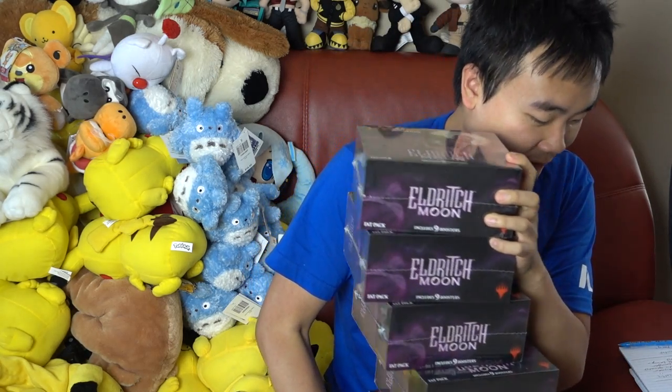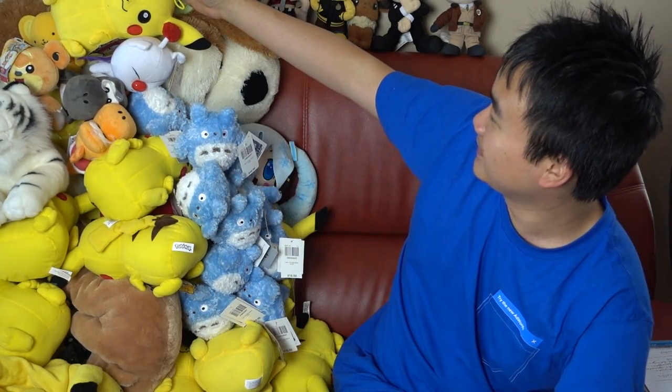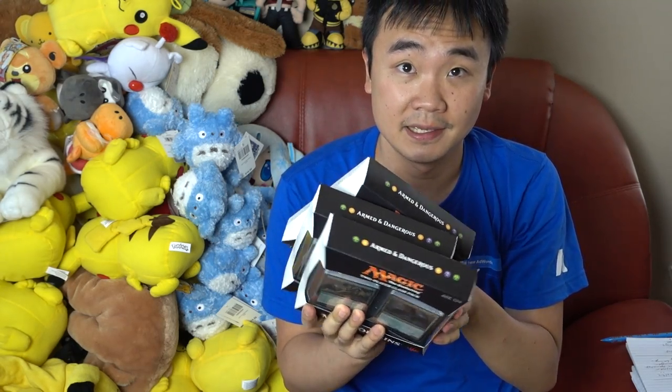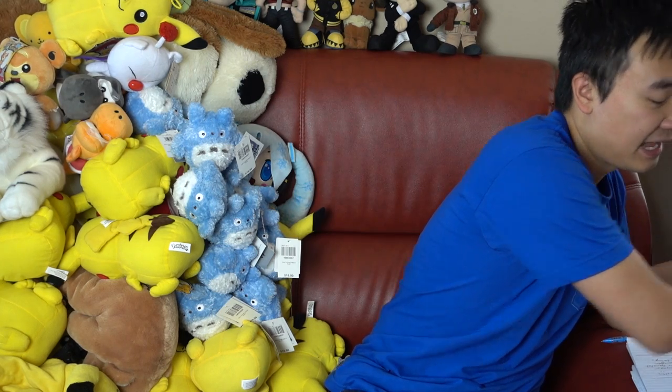We also got some old stuff — Khans of Tarkir and Dragon Maze. And we got some more product: Armed and Dangerous, which is the class pack that is going on sale. This is a very unique class pack because it also has a fetchland — Windswept Heath — as well as CoCo. So for long-term investments, that class pack is probably worth noting.